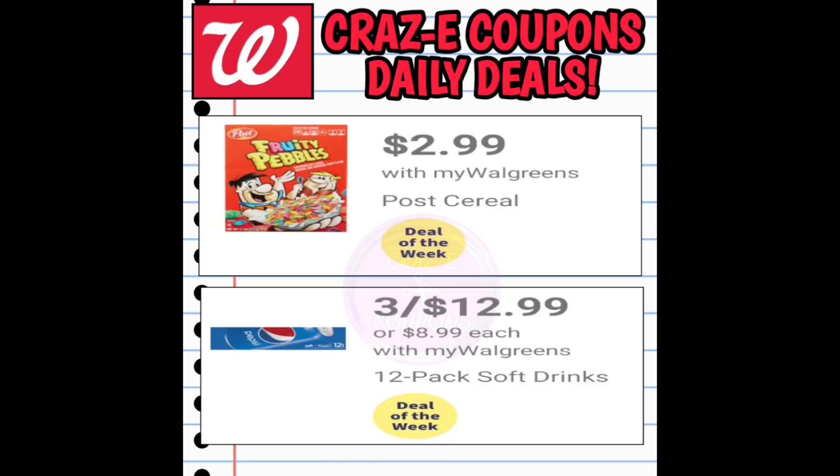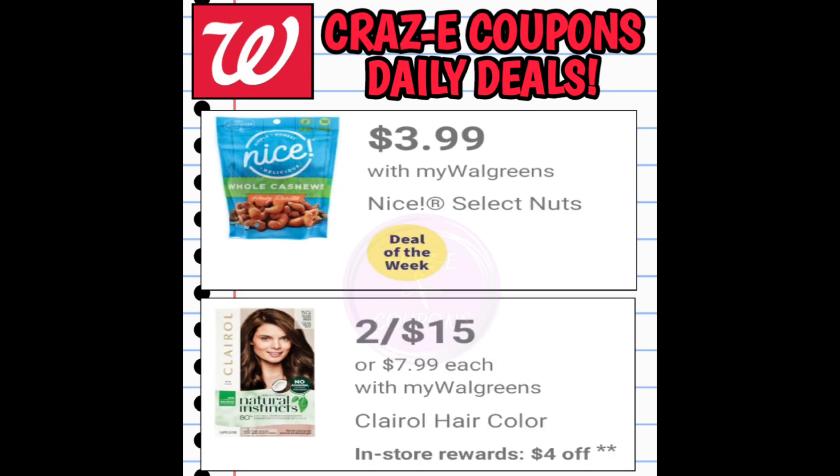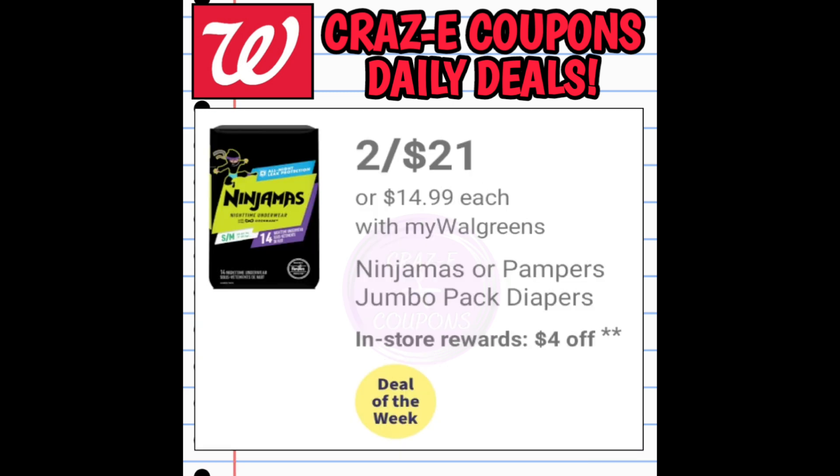Taking a quick look at some more deals of the week: we have Post Cereal on sale for $2.99, 12-packs of soft drinks three for $12.99, select Nice Brand Nuts on sale for $3.99, Clairol Hair Color two for $15 with a $4 register reward for purchasing two, and Ninjamas or Pampers jumbo packs of diapers two for $21 with a $4 register reward when you purchase two.